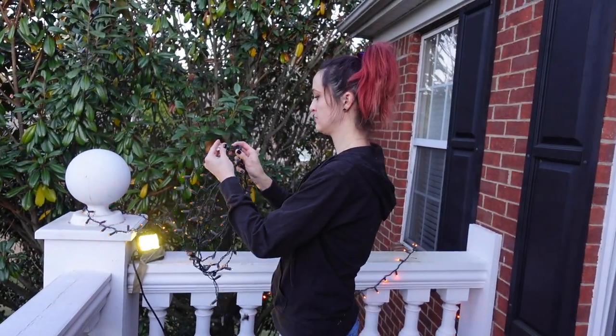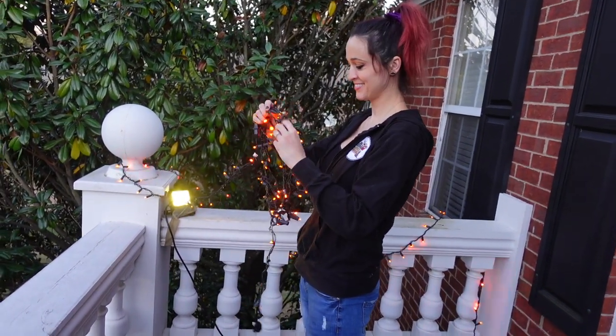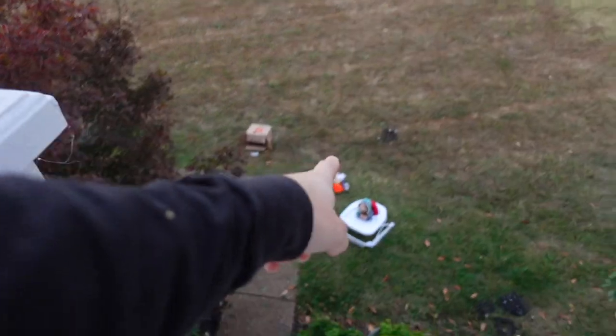Mom and Dad are putting the twinkle lights on the roof. I think this is going to look so good. Baby's looking cute as ever. I love you.